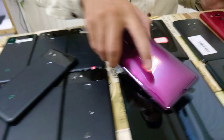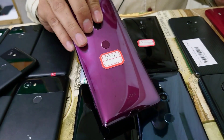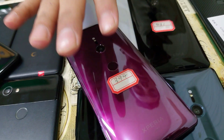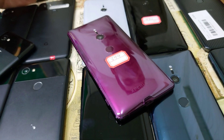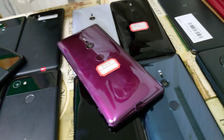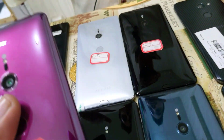This is a Sony XZ3. You will get PTA approved and non-PTA — country lock will also be available. PTA approved will be 25,000 rupees and non-PTA or country lock will be 15,000 rupees. Non-PTA will be the US version? No, it will be SoftBank but country locked. If it is open, then you can use it only for gaming.